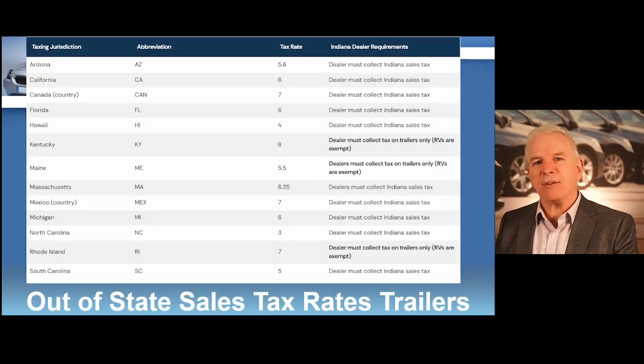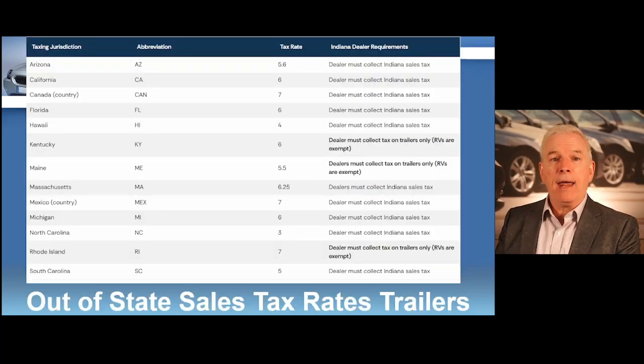Here's a chart that shows out-of-state sales tax rates on trailers. Many states do not charge sales tax on trailers, but if you're selling a lot of trailers, you want to make sure that you are aware of this information.